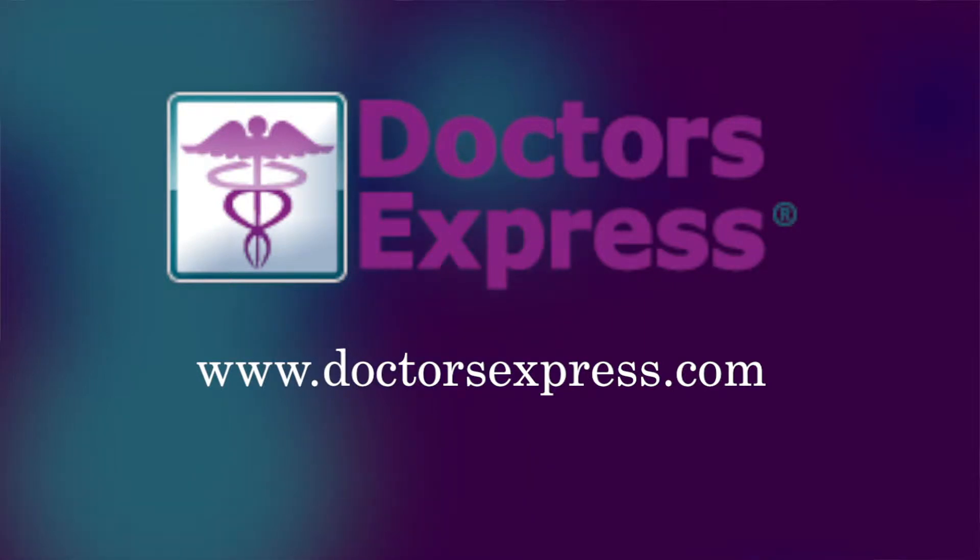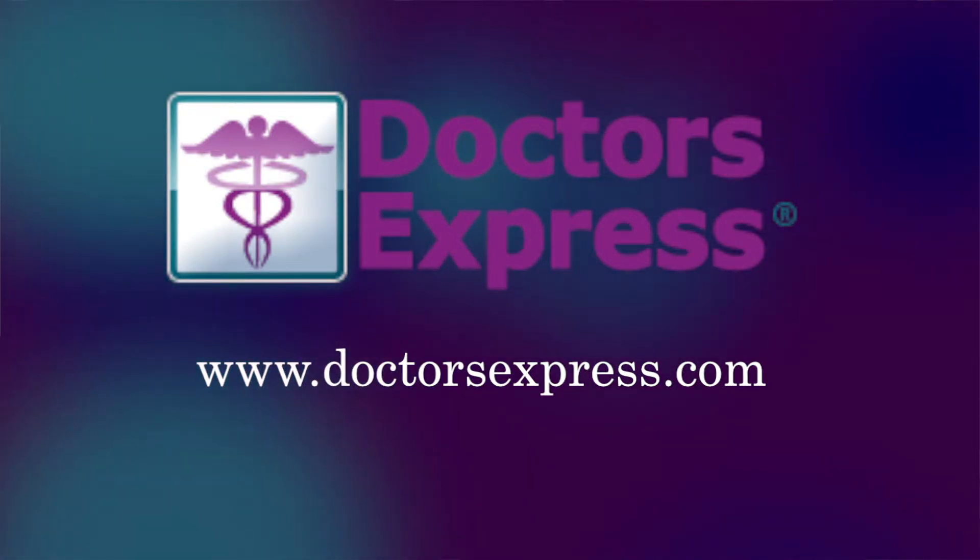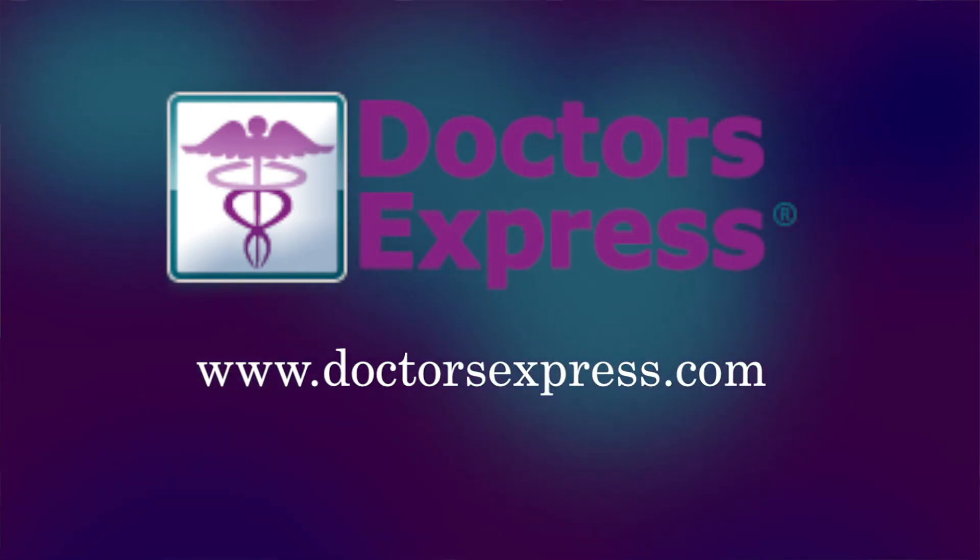If you have any other questions, you should go see your primary care provider or go to doctorsexpress.com to find the center near you.